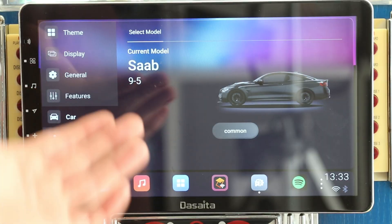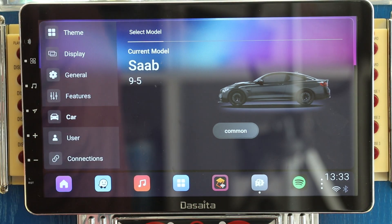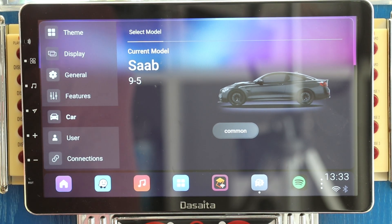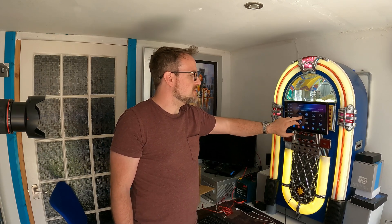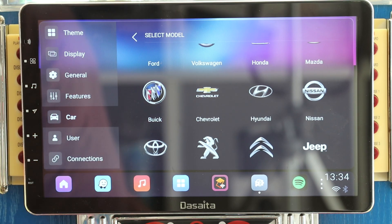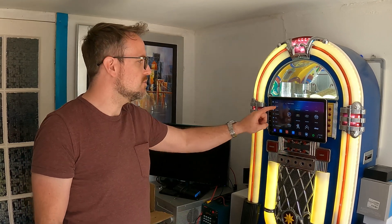Under car you can set what car you have — mine says Saab 95 but unfortunately shows a picture of a BMW which you can't change. The main thing about this section is that you can choose specific models of your car and it automatically sets the canbus settings for that particular car, to retain steering wheel controls and connect to other bits and pieces that are built into the car, which is pretty cool.